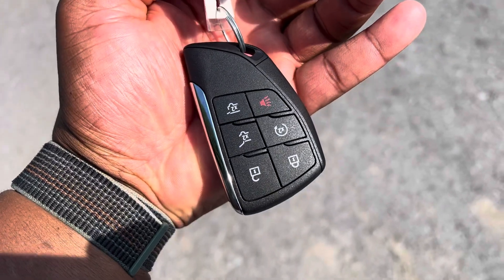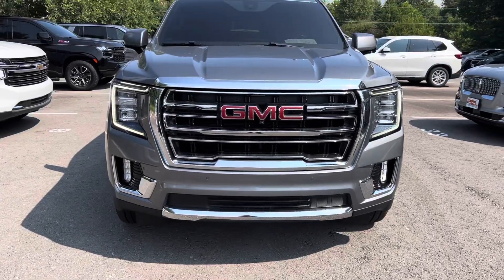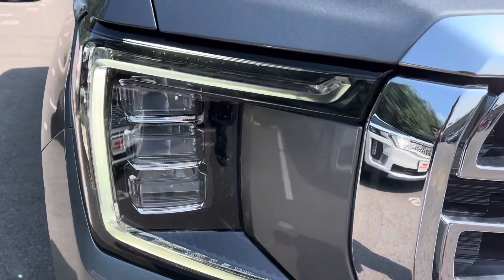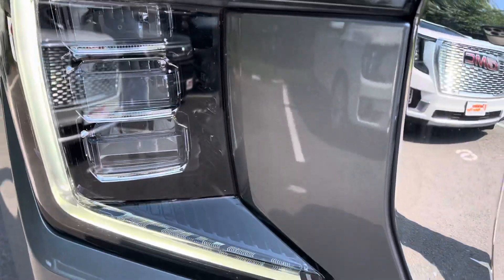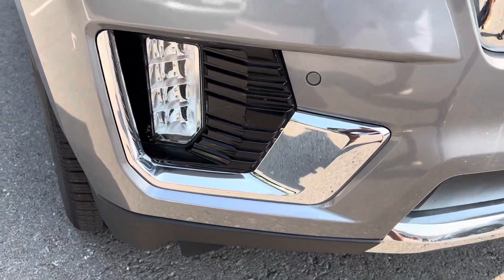Starting with the key fob here, it does come with just one key fob, as you can see there. Got the remote start as well. Got your GMC factory headlights — no condensation, cracks, or anything like that inside these headlights. Fog lights intact as well.